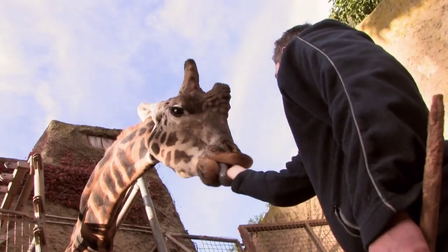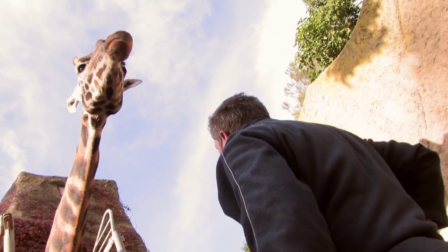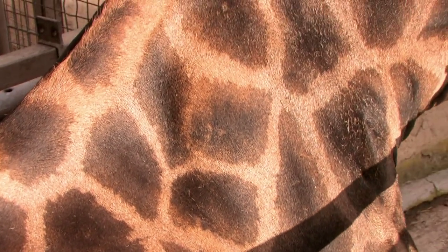We also take that opportunity to get him used to being touched, and that allows us to do a whole host of other management-related things like trim hooves and even take blood samples.